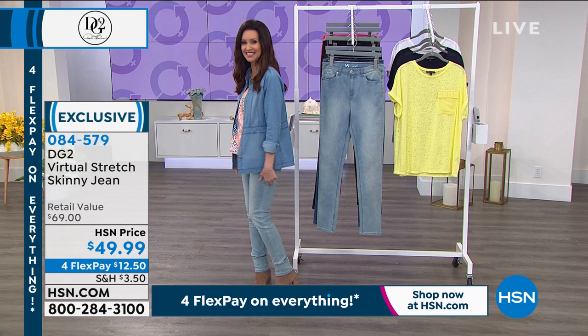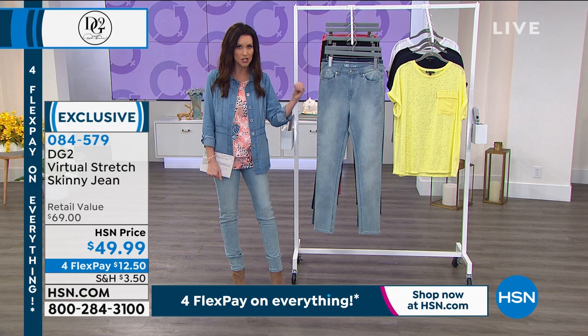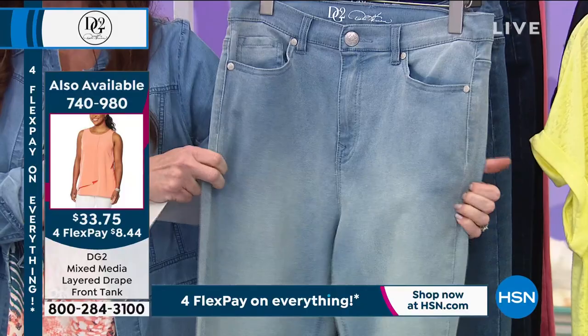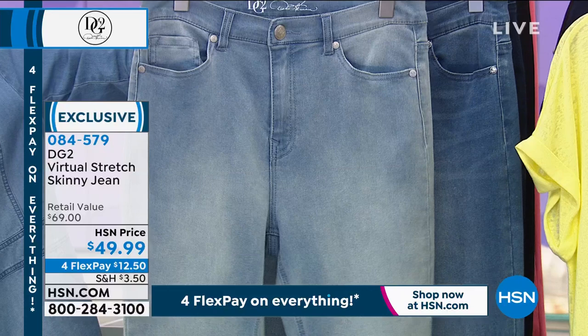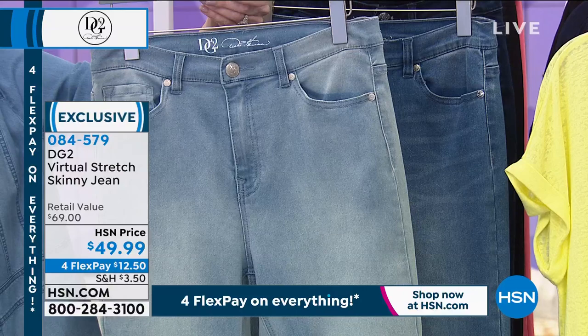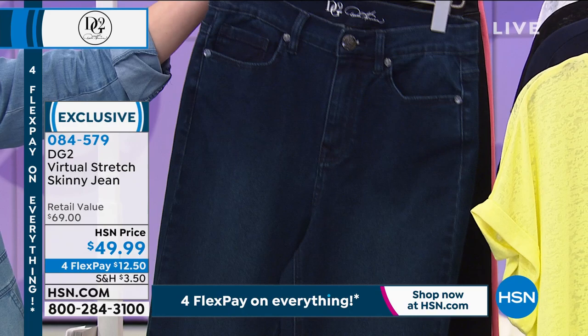$49.99 for a luxury high-end jean is unheard of — it's only because they're exclusive here. The stretch is beyond the camera, to be quite honest. It's virtual stretch, the latest stretch in the DG2 family. You have fallen in love with it — five-star after five-star reviews. This is the chambray — that's the one I'm wearing. Chambray is so in right now; this light icy blue, so in. This is the mid-tone, there's your indigo — indigo's always so slimming. You have to have a good deep indigo in your wardrobe. There it is in the black. And then how fun with a pop of color — that's the rose. $12.50.